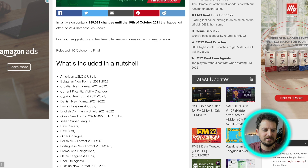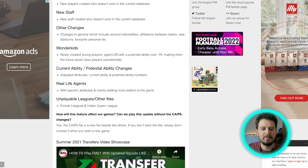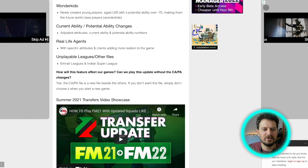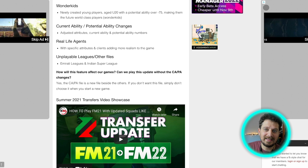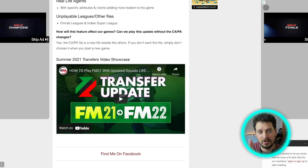These additions include new players who weren't in existence in the current database, new staff, wonder kids — newly created young players aged under 20 with potential ability over minus 75, making them future world-class players — as well as current ability and potential ability changes with adjusted attributes. It also includes real-life agents, unplayable leagues, and other content. There's a whole video on the YouTube channel explaining how it works, which I'll link in the video description.